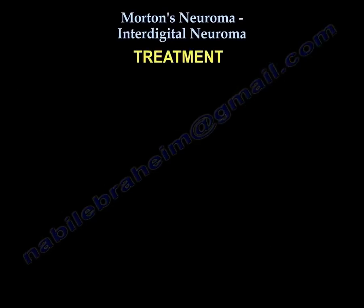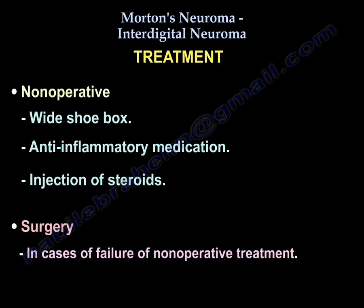Treatment begins with wide toebox shoes and anti-inflammatory medication. Injection of steroids is also used, with surgery reserved for cases of failure of non-operative treatment.